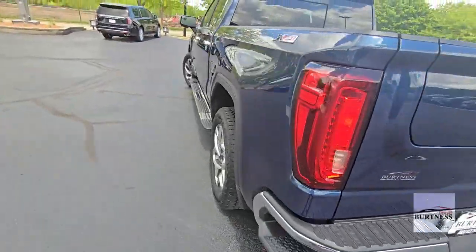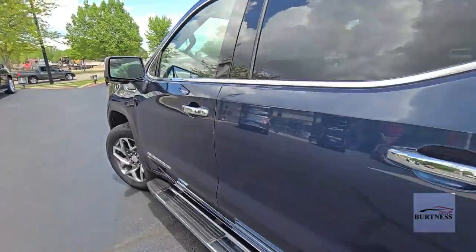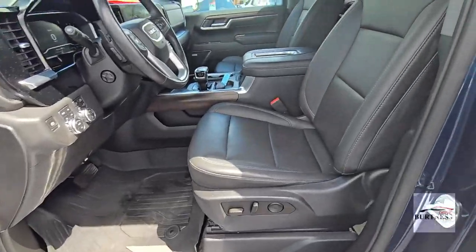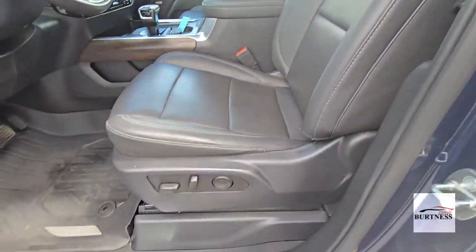We do not have park assist sensors on the front and rear bumper like we did on the AT4, or blind spot monitors in the mirrors, but we do have the standard safety equipment like forward collision and lane deviation.